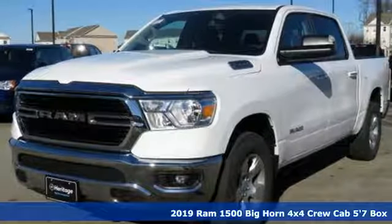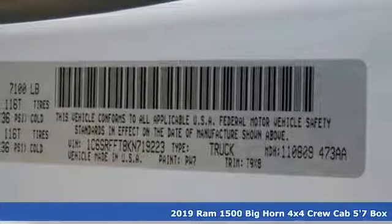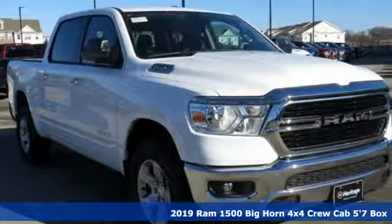It's a new 2019 Ram 1500. When you need to grab life by the horns, you need a Ram. And with features like these, every drive's a pleasure.